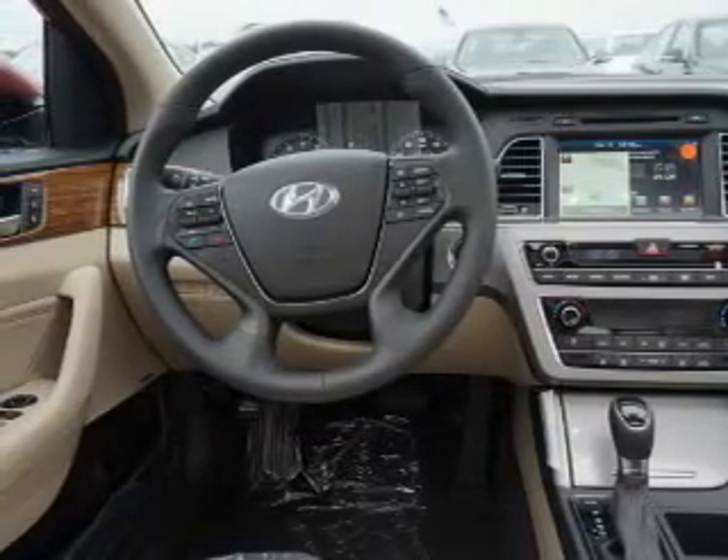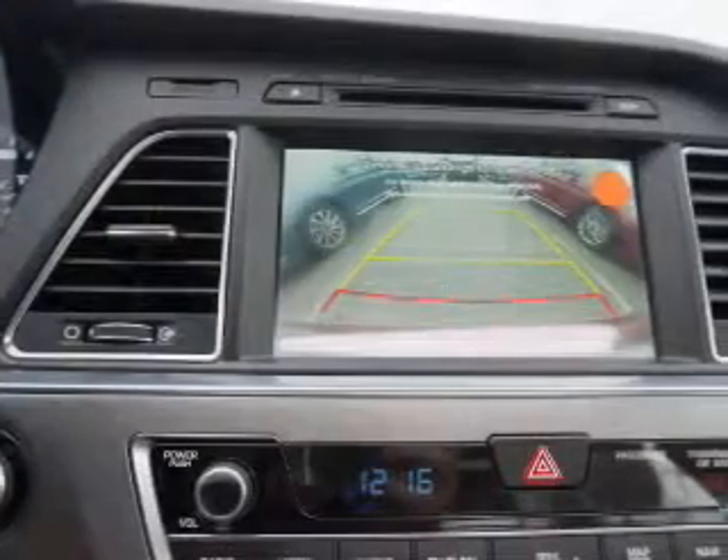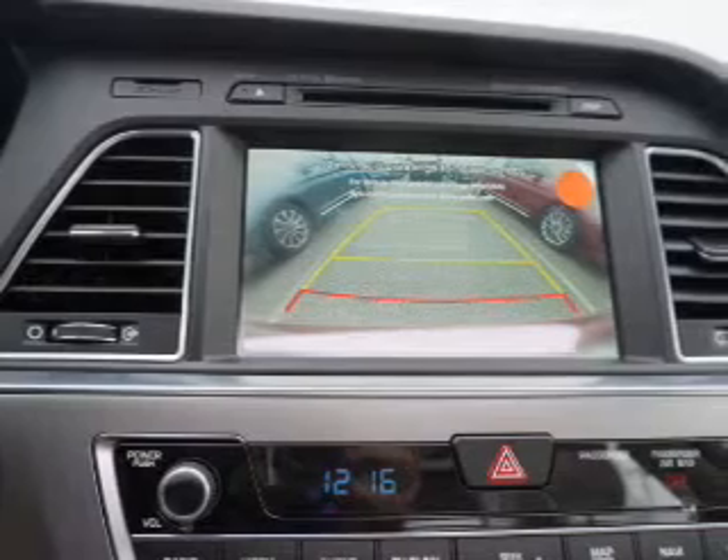Inside you'll find leather seats, Bluetooth connectivity, Sirius XM satellite radio, an auxiliary input, steering wheel controls, automatic climate control, a backup camera, curtain head airbags, and front airbags.